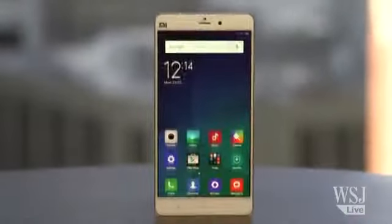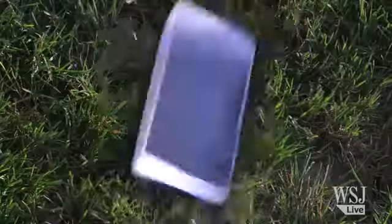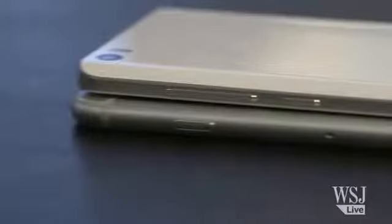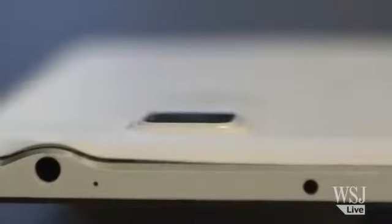No plasticky Samsung here — the Mi Note is a glass and aluminum wonder. The front and back are both made of curved glass, so it feels slick in your hand, but you definitely wouldn't want to drop it on the sidewalk. The Mi Note is ridiculously thin, both slimmer and lighter than the iPhone 6 Plus, without the unsightly bulge around the back to fit in a camera lens like high-end Apple and Samsung phablets.